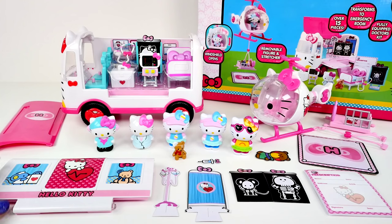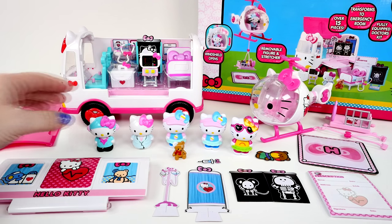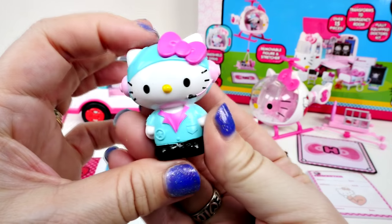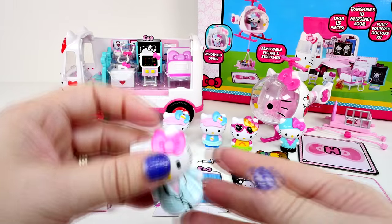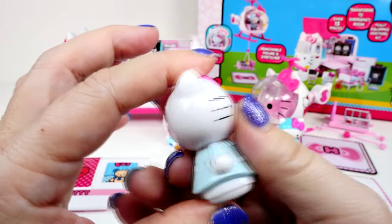Here's all the pieces out of the box, and wow, there's actually more than 15 pieces. So let's just start looking at them. This one right here looks like it's Hello Kitty as the pilot of the helicopter. Put her over here, and Hello Kitty as a doctor. Very cute.